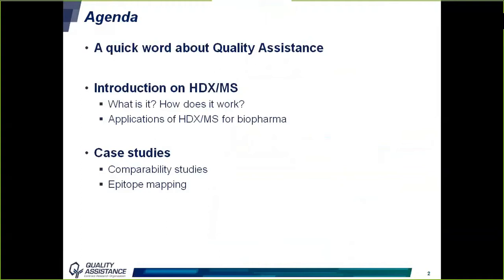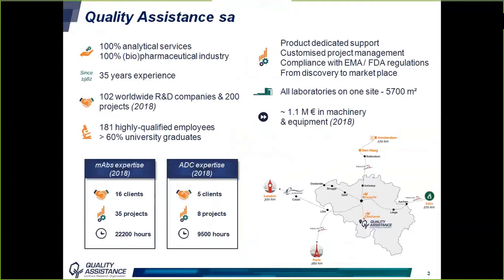A few words about Quality Assistance. It is a contract research organization based in the south of Belgium. For more than 30 years, Quality Assistance has been providing analytical services to the pharma and biopharma industry. Today more than 180 highly qualified employees work for over 100 worldwide companies in compliance with EMA and FDA regulations. Our main strength is having all laboratories centralized on one site, facilitating project management. We have strong expertise in biologics, especially monoclonal antibodies and ADCs, and we aim to provide customers the full range of analytical techniques required to bring their product to market.